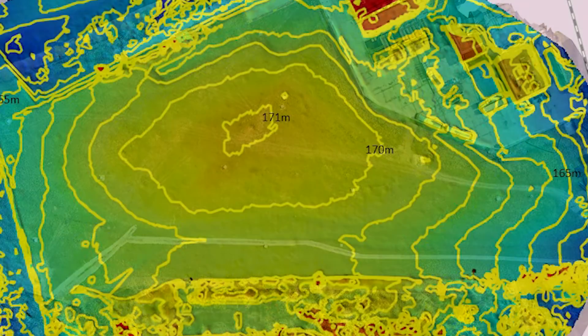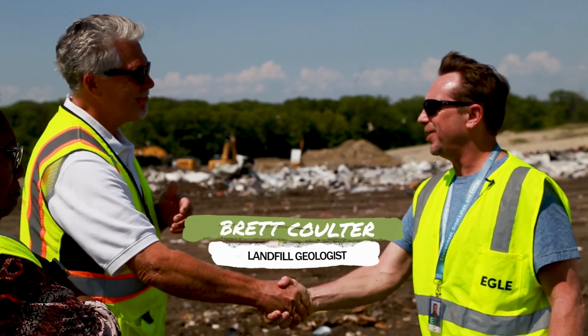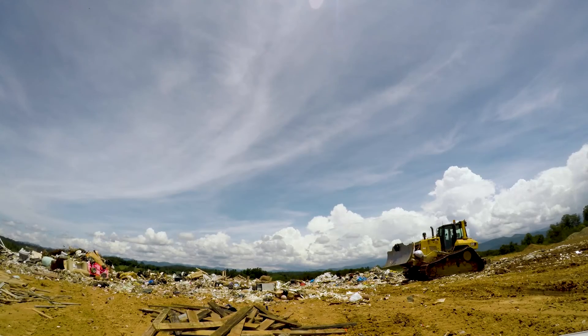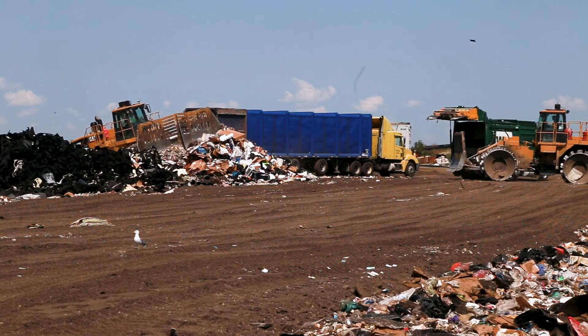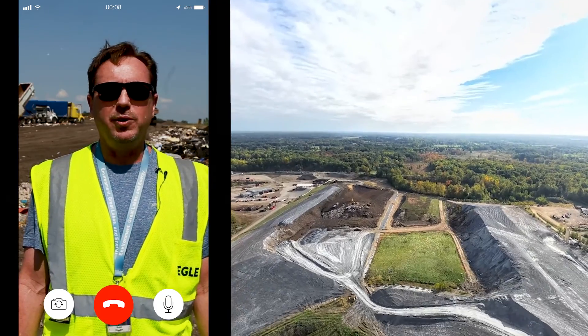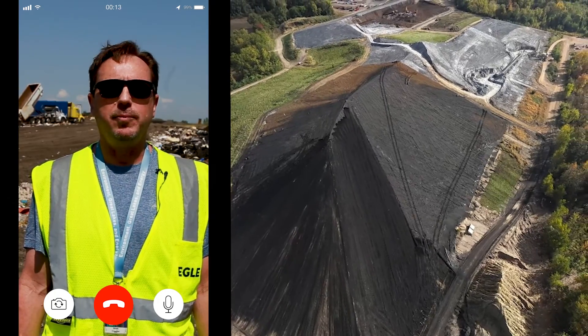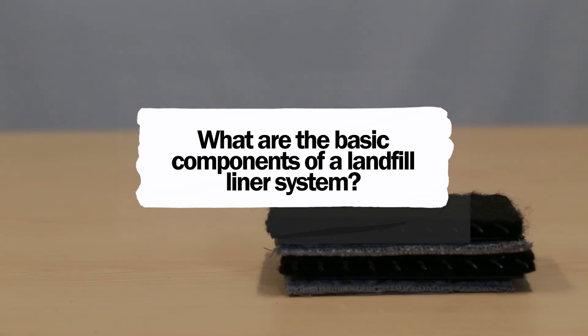Have you ever wondered what a landfill looks like or how it's built? Let's call Brett Coulter, a landfill geologist, and see if he can help us. Landfills are built with a series of protective barriers to prevent waste from contaminating the surrounding environment. Here are the basic components of the landfill liner system.